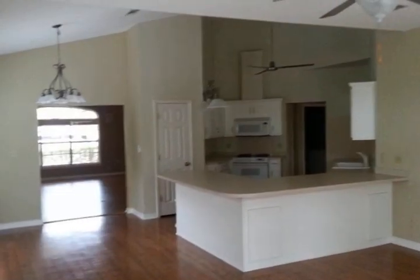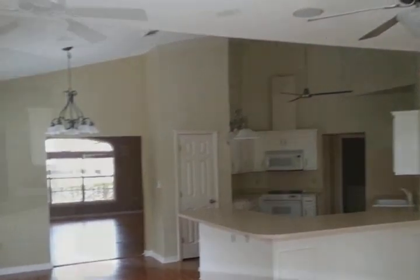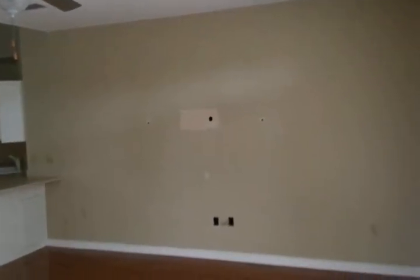Huge living area, ceiling fans, vaulted ceilings, awesome backyard great for entertaining, and so much more. Don't let this house slip away — be sure to take a look today!